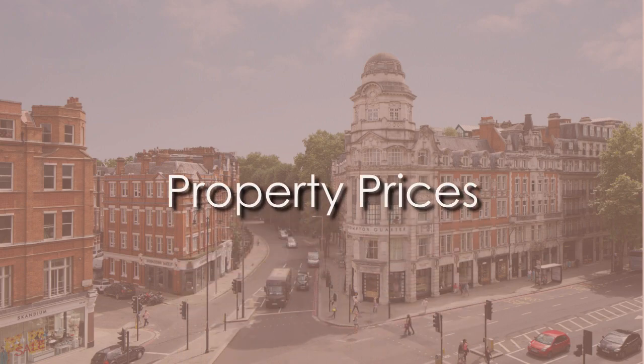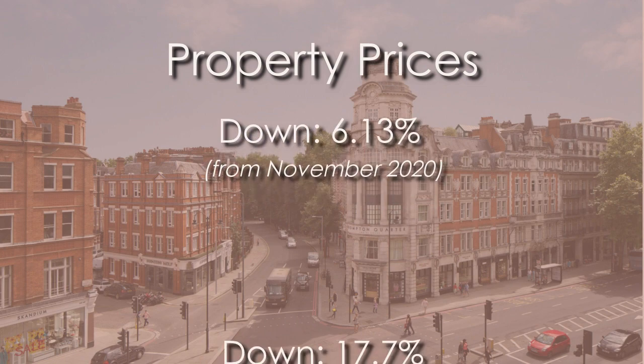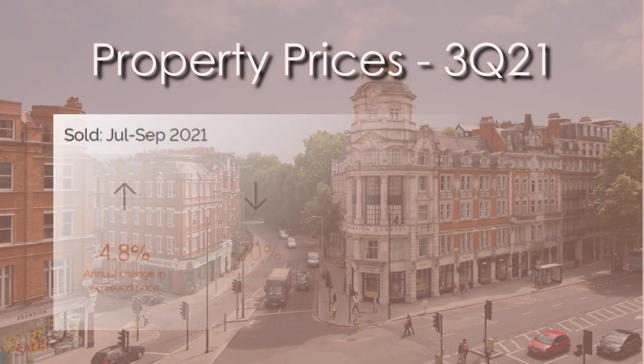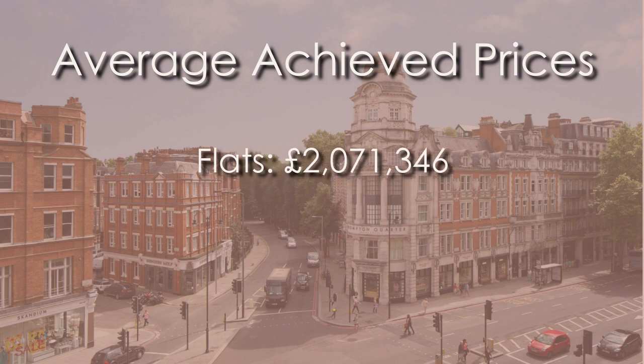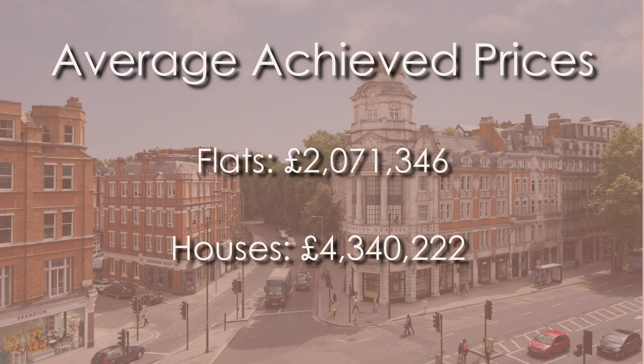Property prices in the area have fallen an average of 6.13% over the last 12 months and are 17.7% lower than five years ago, mainly as a result of Brexit and more recently COVID. However, for Q3 2021, according to LonRes, there has been a 4.8% increase in achieved prices year-on-year, though transaction volume is down 20%. The average achieved price per square foot is £1,628. Properties sold in the last three months achieved an average price of £2,071,346 for flats and £4,340,222 for houses.